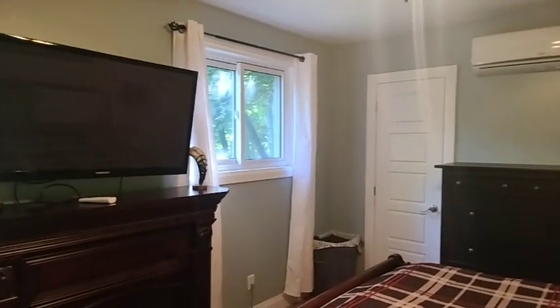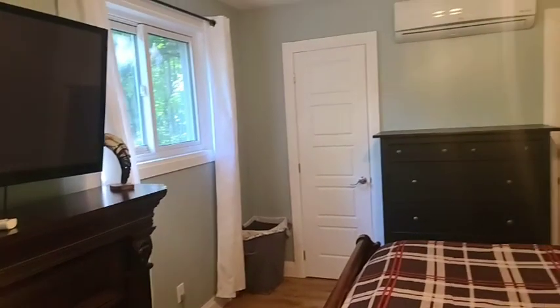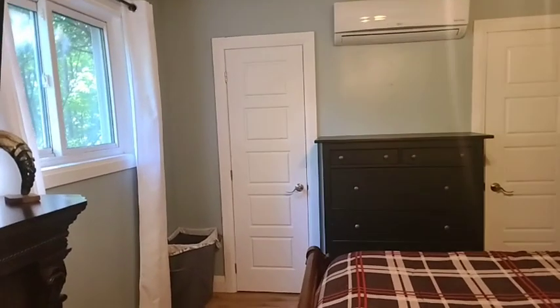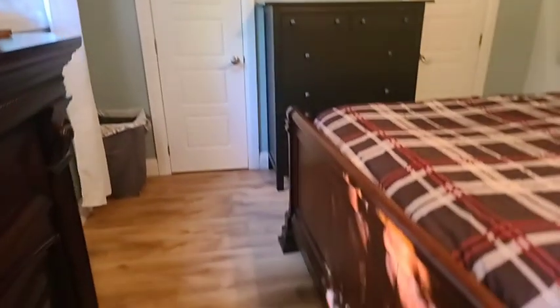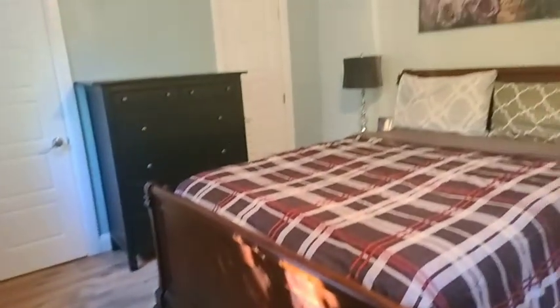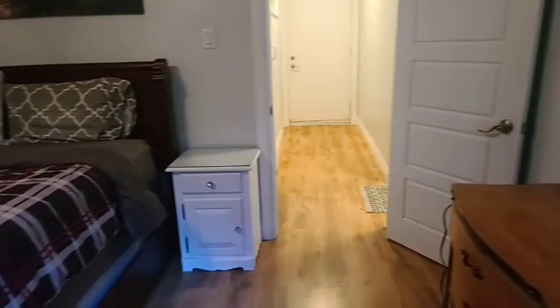This is the primary bedroom. The ductless split was done in 2018. There are dual closets and both of them are walk-in closets. No carpet up here, which is nice if you have pets or allergies.